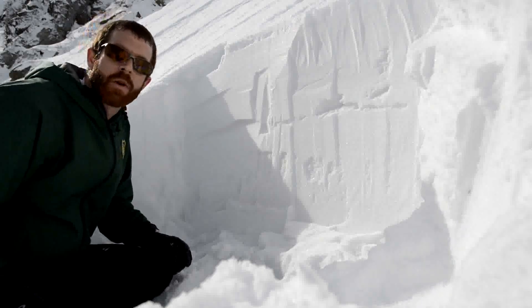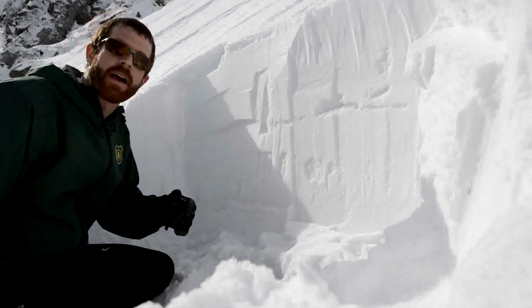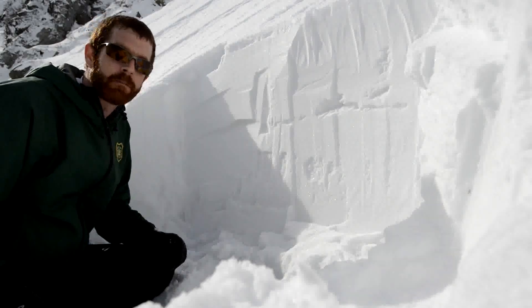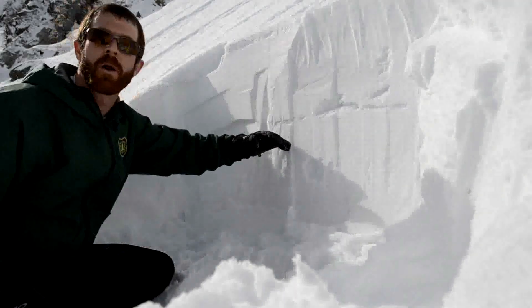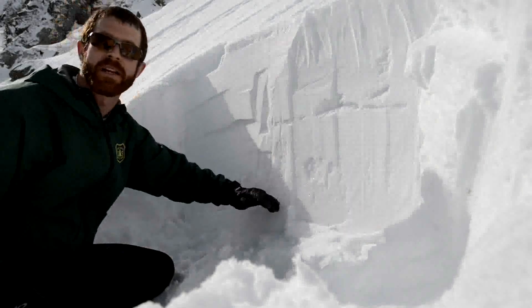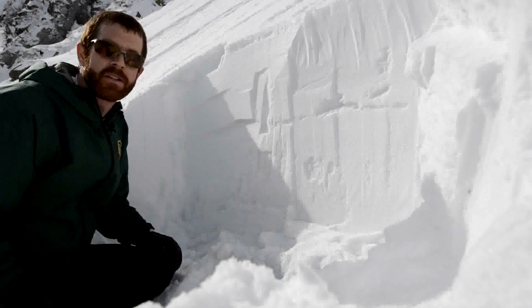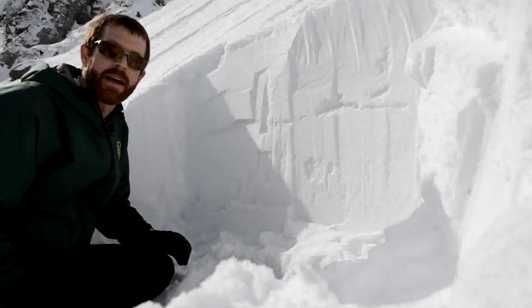For our forecasting purposes, what I'm trying to look at is — we've got mixed precip and rain coming in and warm temperatures over the next couple of days. What I'm curious about is what's going to happen as water percolates down to the snowpack: is it going to reach any of these deeper weaker layers, and if so, is anything going to happen? The question is how much of a concern do we need to have?